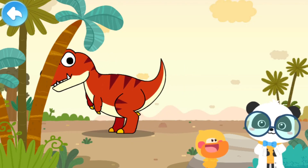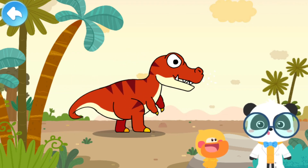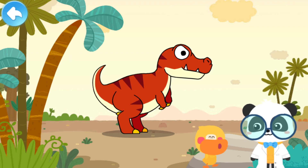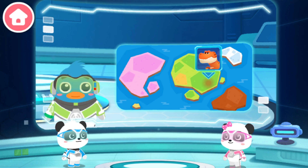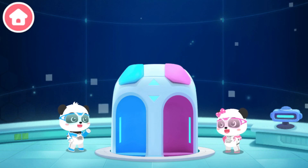Tyrannosaurus Rex has the strongest bite force on Earth, and it can easily break the bones of other dinosaurs. Quacky, do you want to check out how powerful Tyrannosaurus Rex is? After searching, we've found the Tyrannosaurus Rex's habitat! Little panda rescue team, let's go at once!